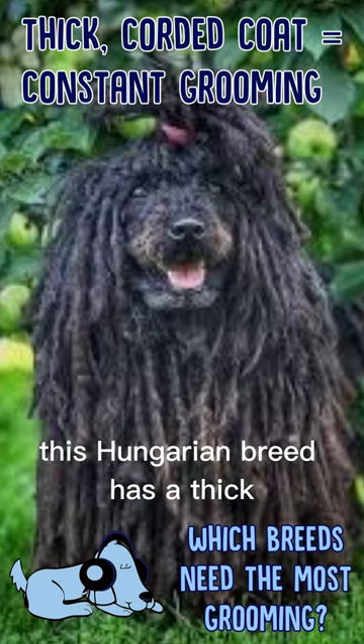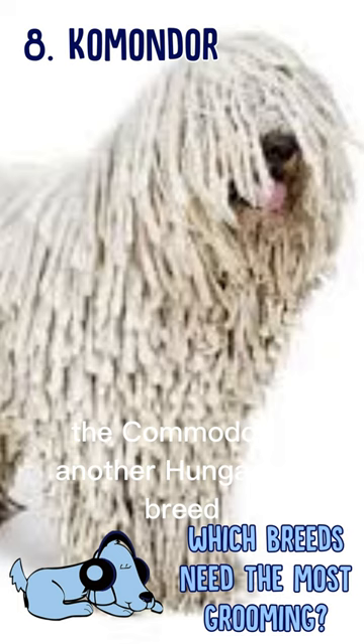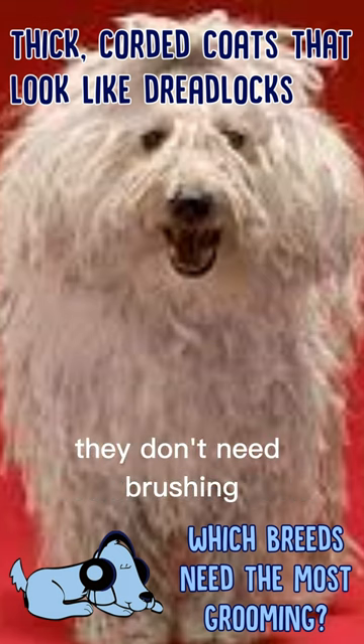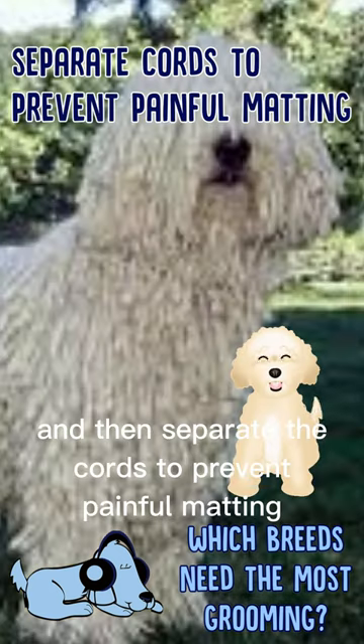The Puli. This Hungarian breed has a thick corded coat that needs constant grooming. The Komondor. Another Hungarian breed, Komondors also have thick corded coats that resemble dreadlocks. They don't need brushing, but you do have to keep their coat clean while the cords form and then separate the cords to prevent painful matting.